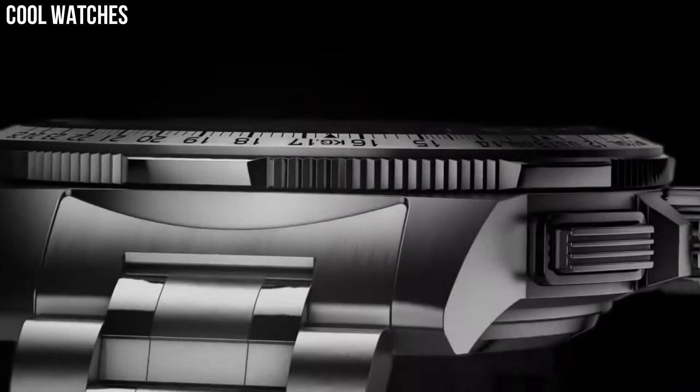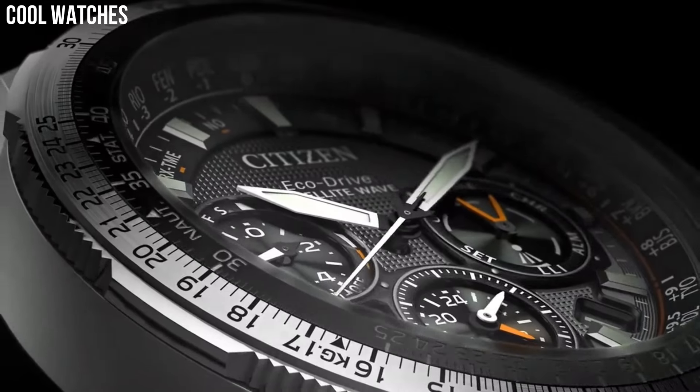Case diameter: 44mm. Case thickness: 12mm. Band material: stainless steel.